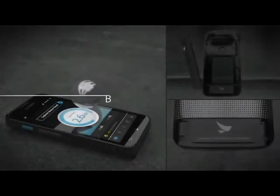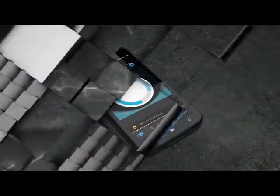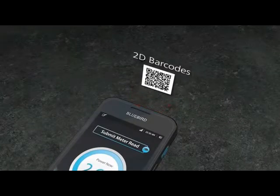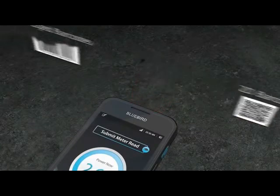Your BM-180 comes with all the essential business functions. Let's start with data capturing. Scan 1D, 2D, and even damaged barcodes.